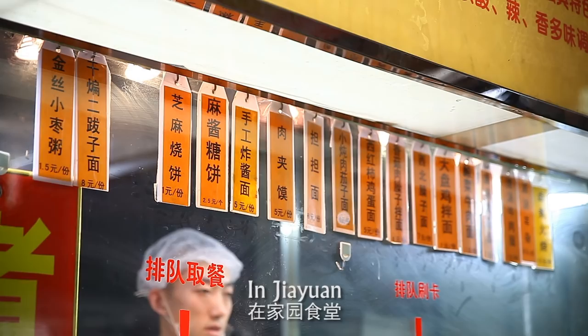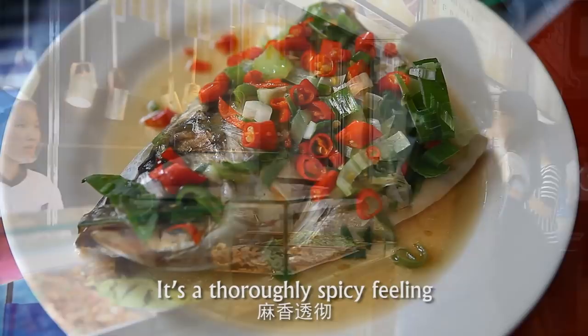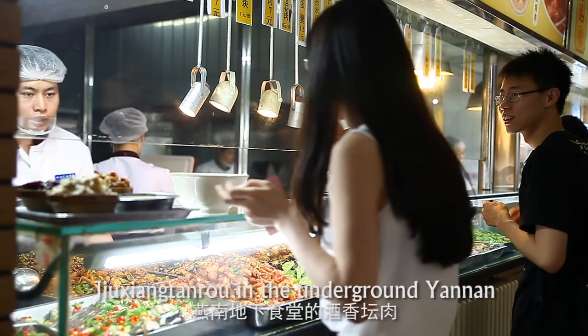In Jiayuan, the scouring Mao Cai is also ready. You can order a dish of Duojiao yutou incidentally in the next window. It's a thoroughly spicy feeling.